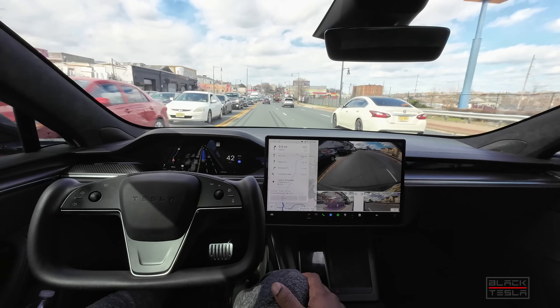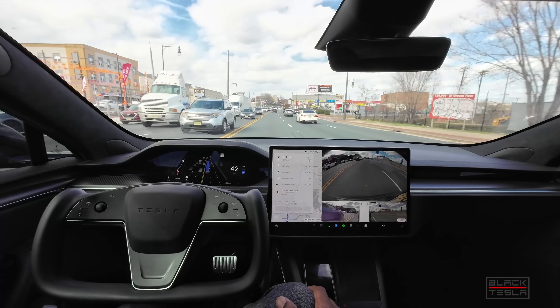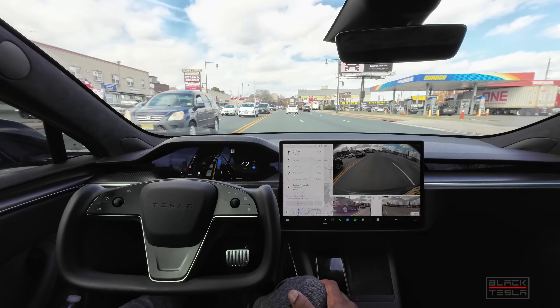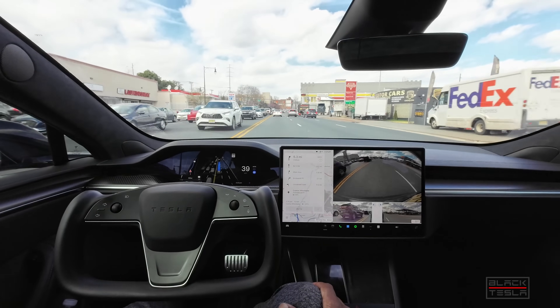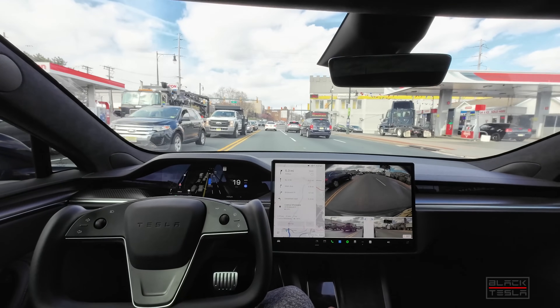Now we're starting to get from the city streets portion to the highway. Speed should be picking up. People are driving extremely fast, so even the offset is slow. But it's all good — very comfortable, not much to say.